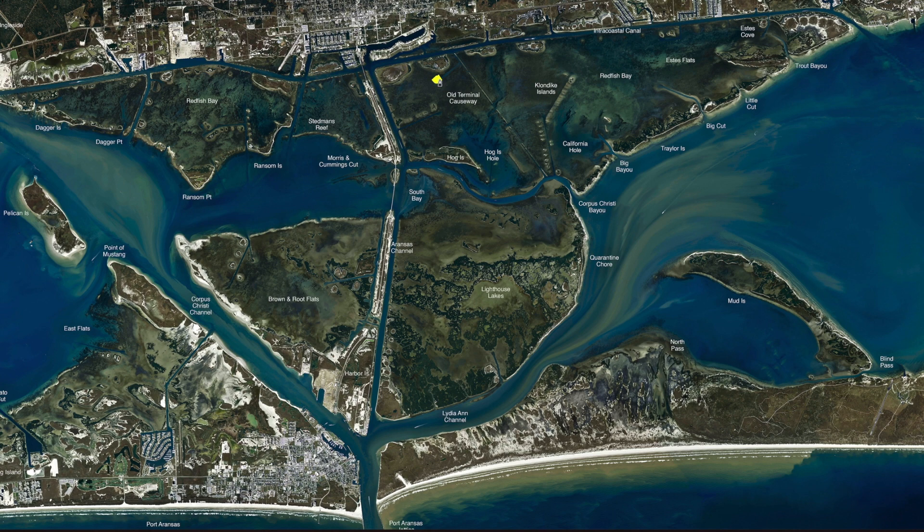Over behind island number two, three, and four, we've been catching some nice redfish right up to the island. Cut perch has been working the best. You can use shrimp, but you catch a lot of smaller reds with it. Also getting a few trout mixed in.